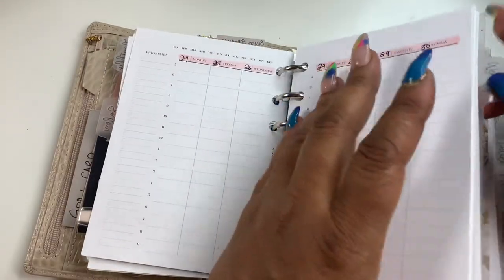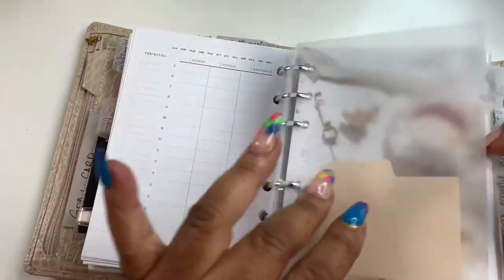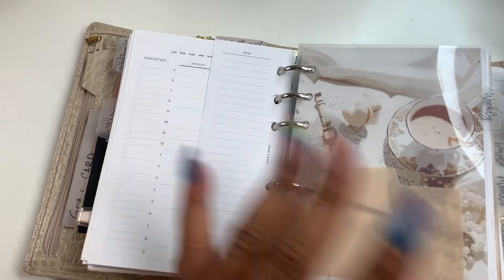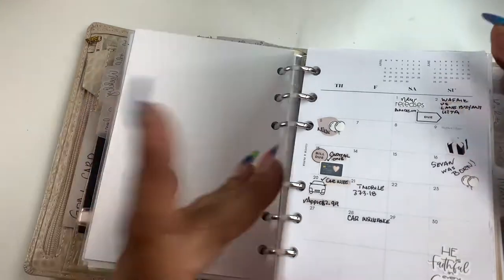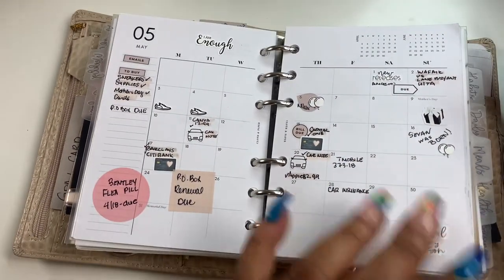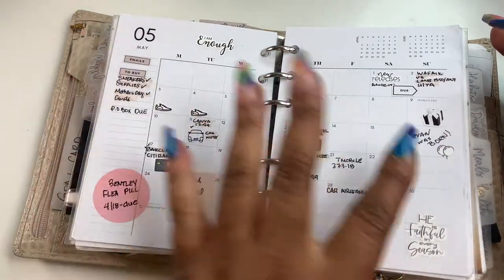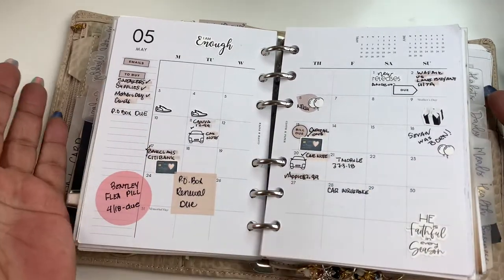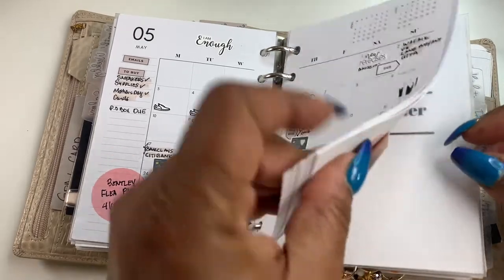Next up we have the weekly section — named weekly because there's monthly and weekly in here. These are inserts I got from Cloth and Paper. This is Rose Shadow Collection. I try to keep at least two months at a time so I can pre-plan a little bit. I used to keep the full year in there, but I just can't with this planner, as thick as it is.